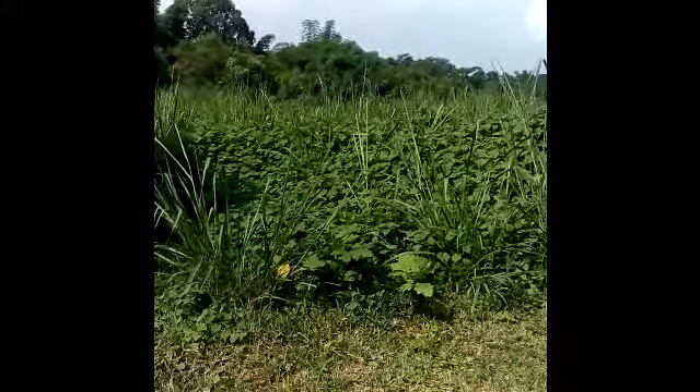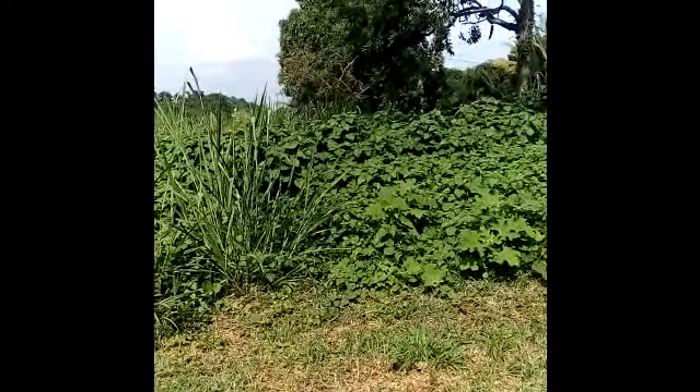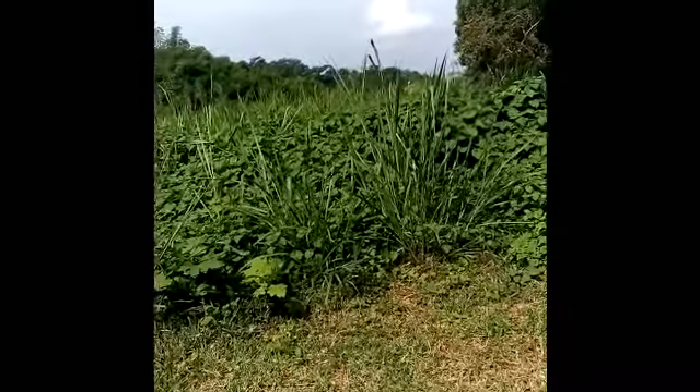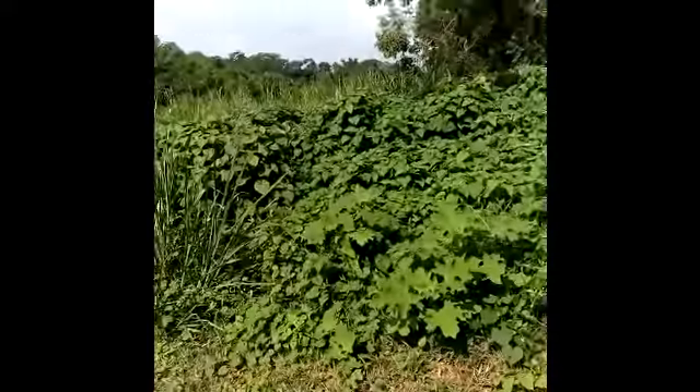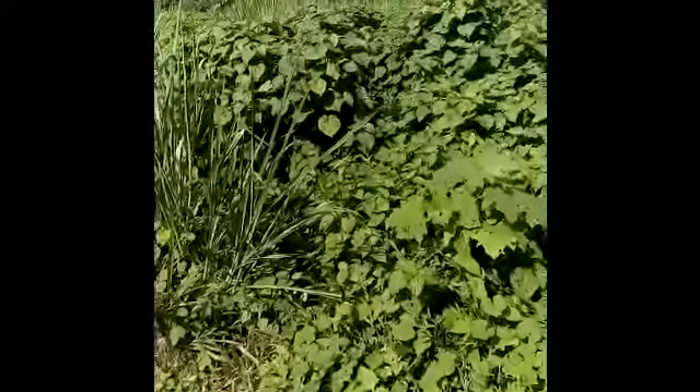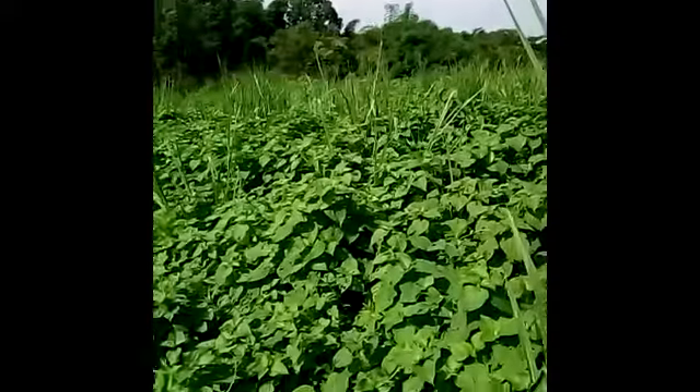So this is about a month, 6 weeks growth. You can see it gets pretty tall pretty quick. Here I'll put myself in the picture so you can get some idea how tall the grass gets. And I'm standing up, not sitting down.